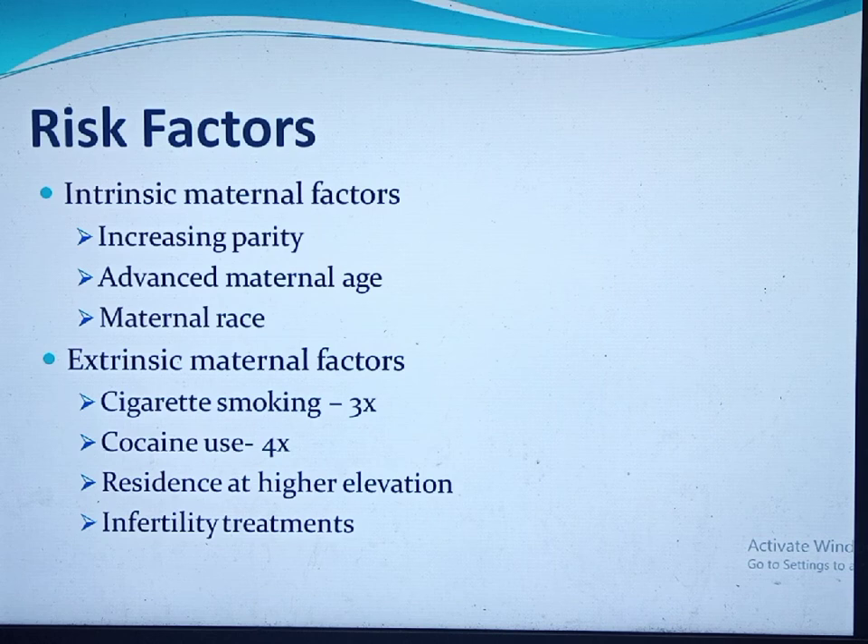The exact etiology of why a woman develops placenta previa is not known, but several risk factors predispose a woman to it. Increased parity is one: in grand multiparous women, the rate of placenta previa is estimated at around 5%, compared to 0.2% in nulliparous women. Around 80% of placenta previa cases occur in multiparous women.